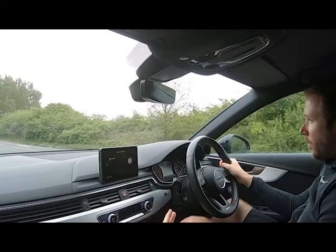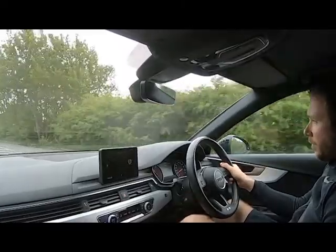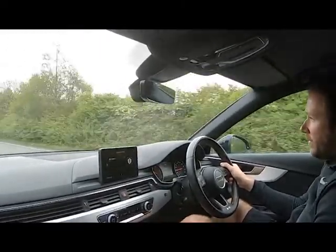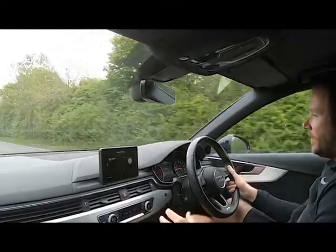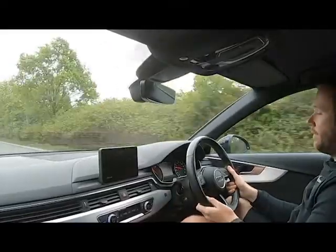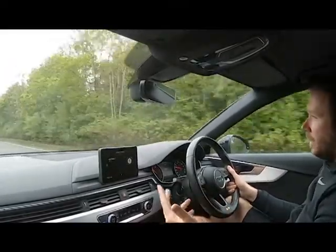This is our Audi A4 Avant — this is a video test drive. The purpose of which is to show you that the car runs and drives well, and give you a chance to experience what you would normally experience when coming to view and test drive a car in person. With the whole Corona and lockdown situation, it's not something we can do safely at the moment. So it's a manual car.